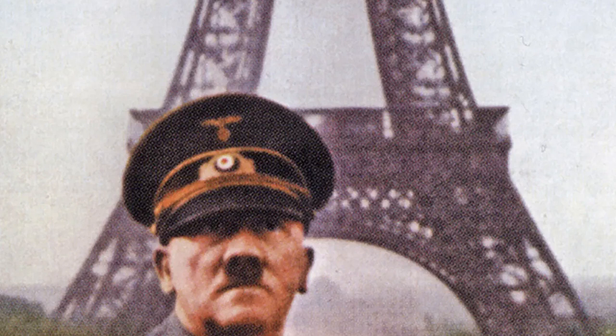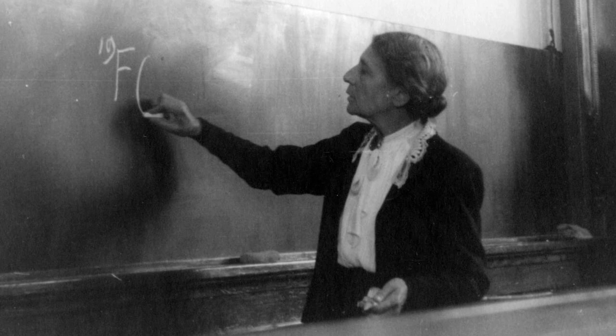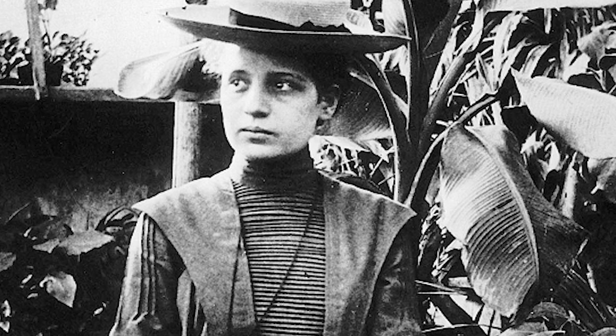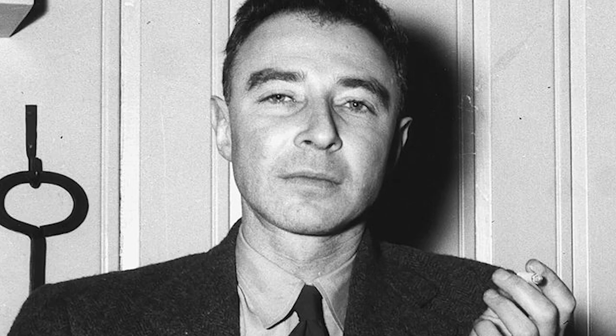Whilst the Allies could never know just how far the German nuclear program had progressed, there was thankfully little that had been achieved. Many of the minds that could have helped fled Nazi oppression, including the Jewish scientist Lise Meitner, otherwise known as the Mother of the Atomic Bomb. She had already fled to Sweden when she correctly interpreted Hahn's findings on nuclear fission. The Manhattan Project was launched in August of 1942, with tens of thousands involved in the production of the first atomic bombs. Headed by Julius Robert Oppenheimer, the project brought together some of the greatest scientific and engineering minds. The result was four nuclear bombs.